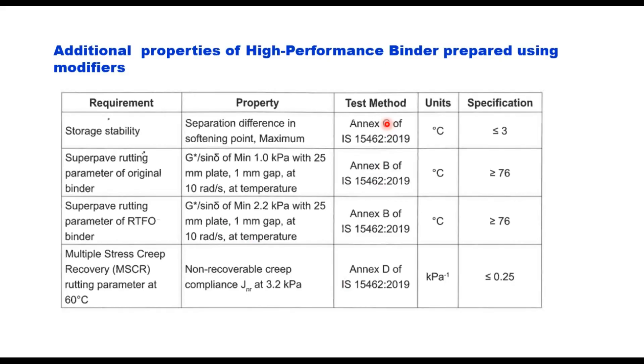The additional requirements for modified binders are more or less the same as given in IS 15462. Stability — the separation difference in softening point between the top and bottom of the tube — should be less than or equal to 3°C. The Superpave rutting parameter of original binder, G*/sinδ, should be minimum 1 kPa with a 25 mm plate and 1 mm gap. The failure temperature should be more than or equal to 76°C for both the original binder and after RTFO. After RTFO, G*/sinδ should be minimum 2.2 kPa.